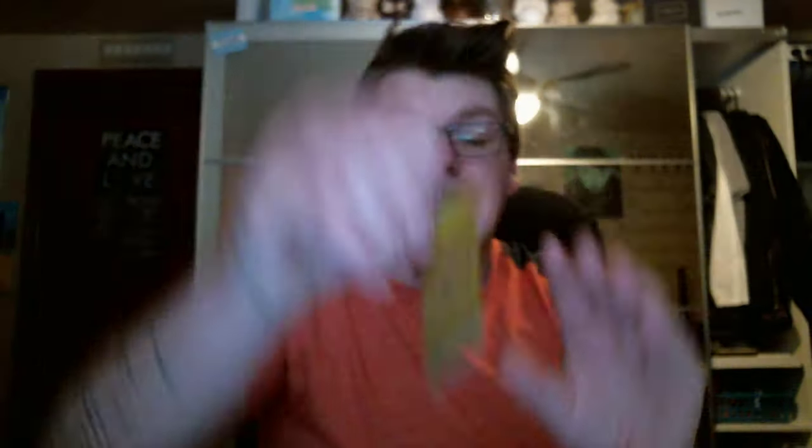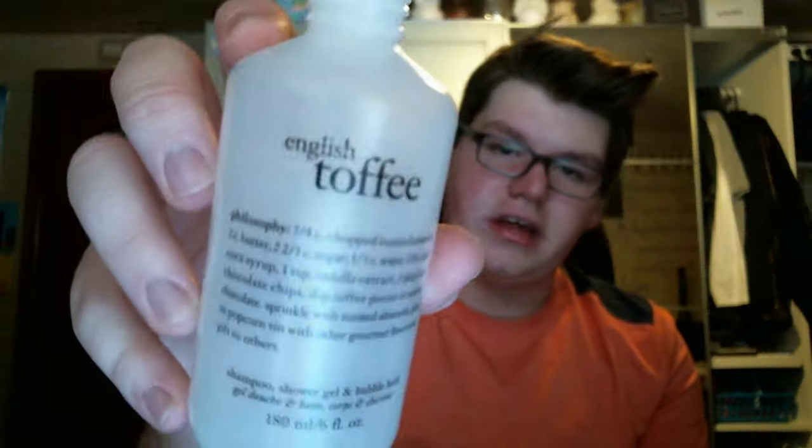I finished a Crabtree & Evelyn Verbena & Lavender Hand Cream. This is nice. I always keep a hand cream like this in my car because sometimes when you're driving your hands get kind of dry. It's 50% verbena, 50% lavender, which is really cool — those two scents really aren't mixed together that often. Then I finished a Philosophy Shower Gel in English Toffee. I use this as bubble bath for the bottom half because the scent's really sickeningly sweet. Not for me.